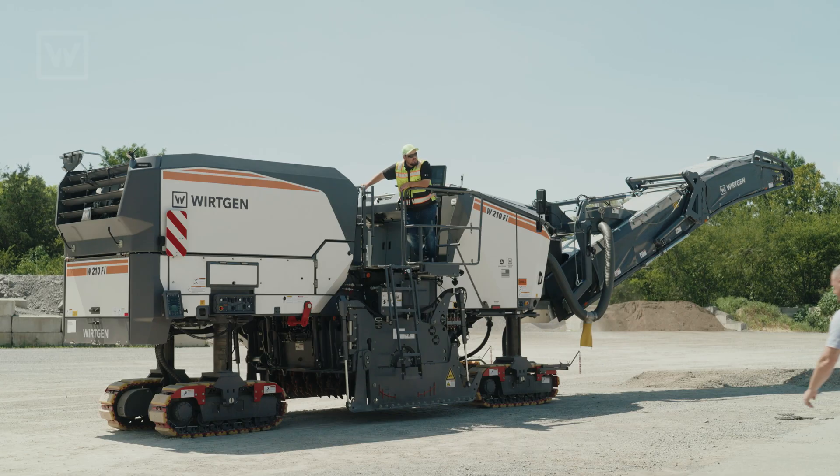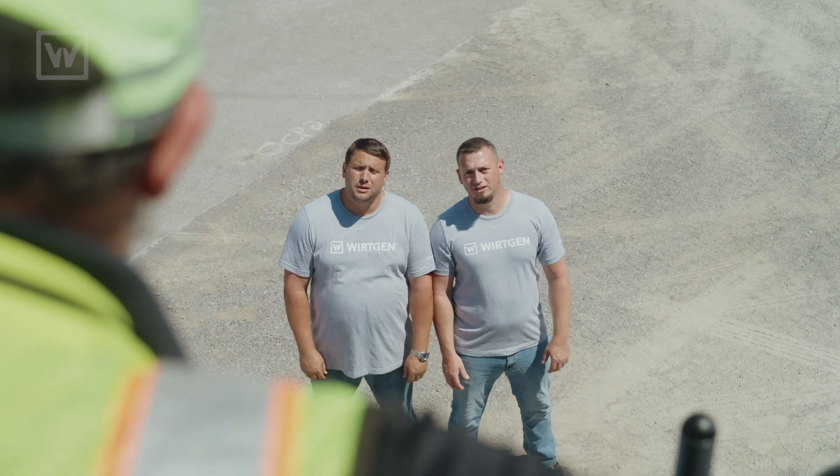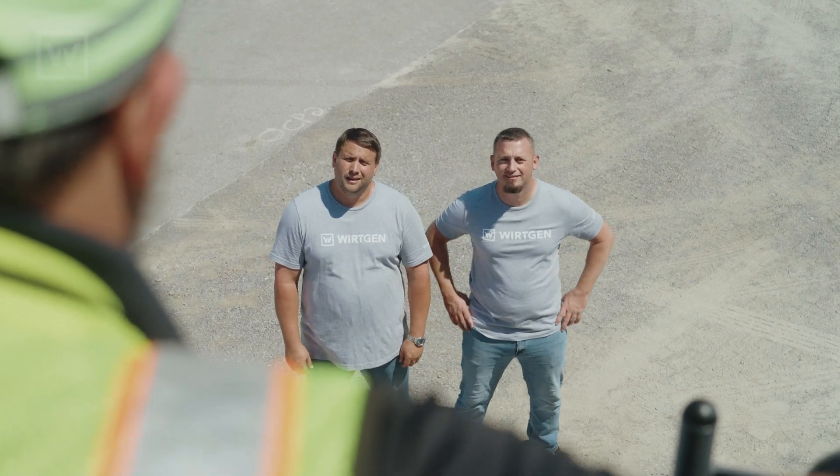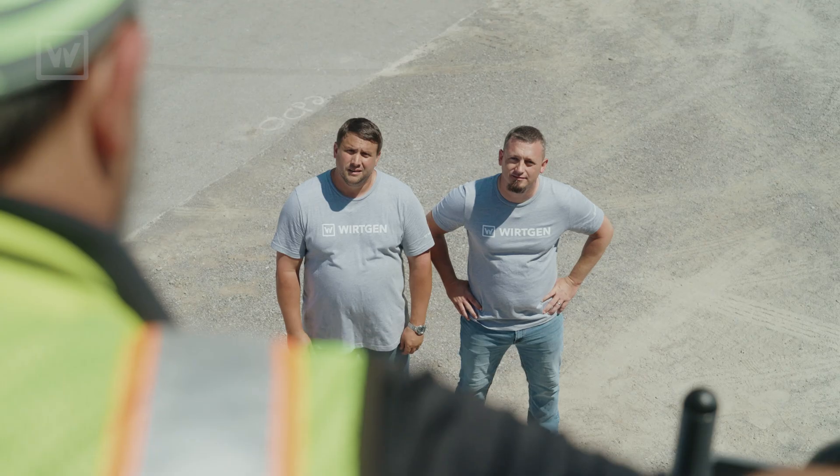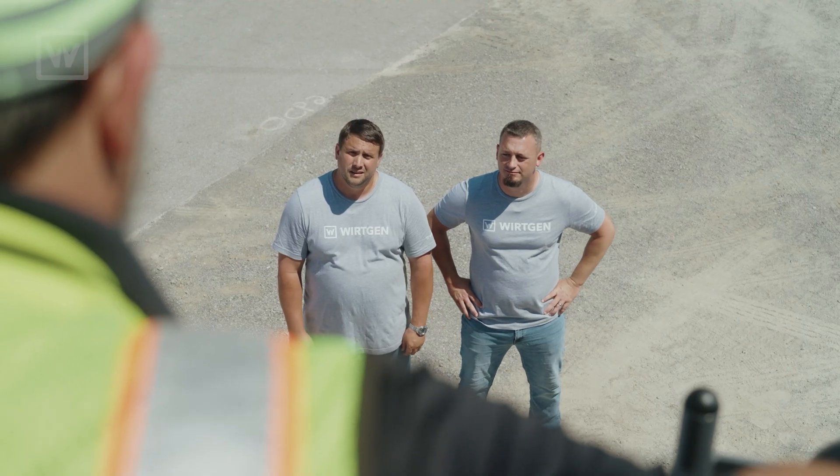I heard that this machine can handle this. What's going on, Donny? My operator over there doesn't believe this machine can handle this obstacle course with parallel to surface. He thinks it's only for going in and out of a cut.